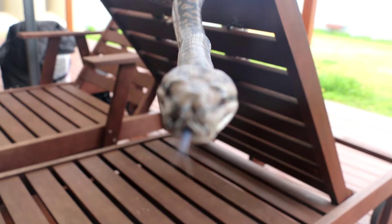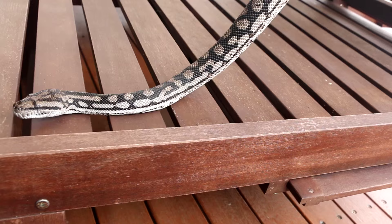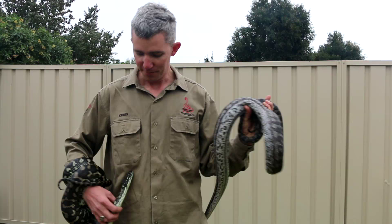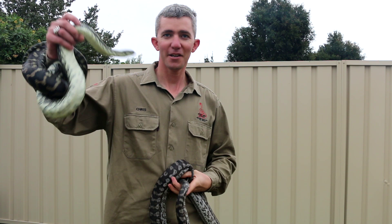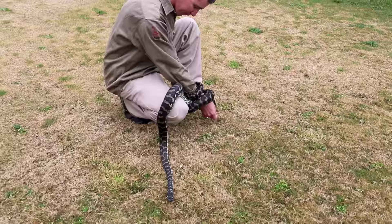Most often than not, if you have one of these in your yard, chances are it's an escapee from somebody's collection or wound up amongst some freight coming from interstate in the back of a truck. They live on rats and mice in captivity and will also eat other reptiles and birds if they're in the wild. As you can see by the coastal here, they're a constrictor, which means they don't have venom — they bite their animal and wrap around it, constricting and basically crushing it to death.